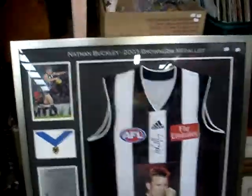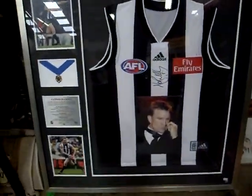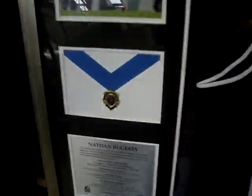Captain Sinbad and The Long Ships. You've got a sort of Nathan Buckley 2003 Brownlow presentation — signed jumper. There's a little reproduction of the medal, some stats and stuff.